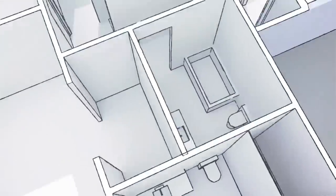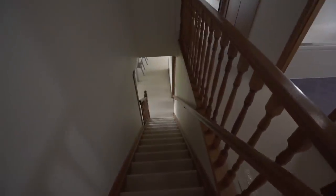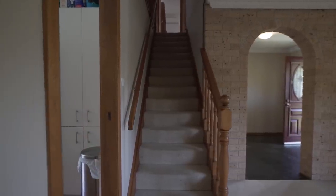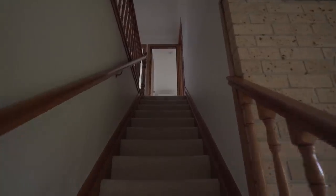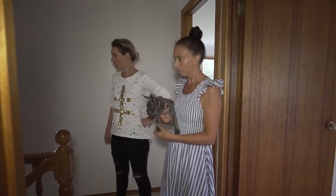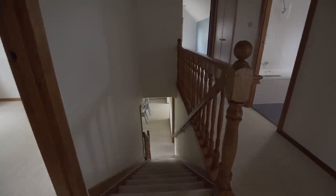With the stairs, are we resolved that they're just going to stay as they are and just cosmetic then? Yes, but they are dark and dingy, so the question is what flooring we do on them. This will all be floorboards. And what about this balustrade? Purely cosmetic as well — I'm painting it.